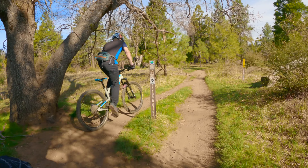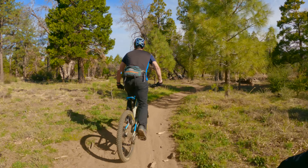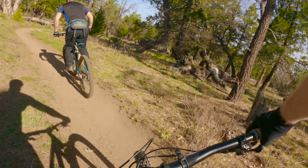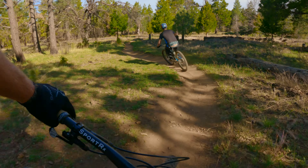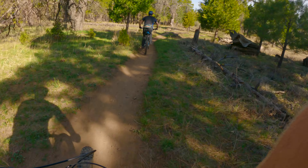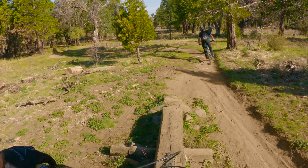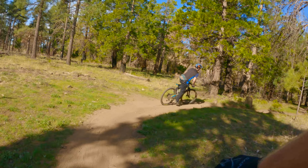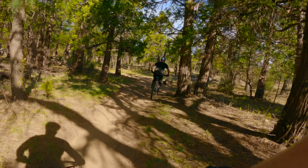Coming in at number one, we have Mount Laguna. I'm thinking of two trails specifically on Mount Laguna that are perfect for intermediate riders. This one here is Los Gatos. This trail is so much fun — anybody can have a blast on this trail. Whether you're intermediate, advanced, expert, or pro, I don't care. This trail is a blast.